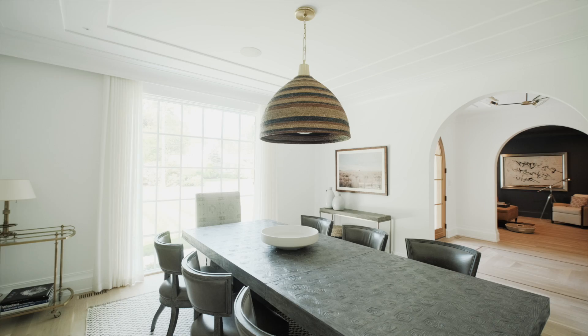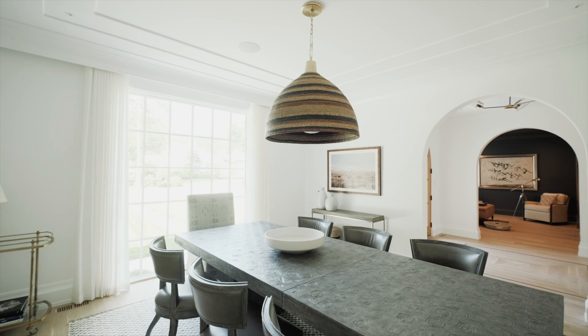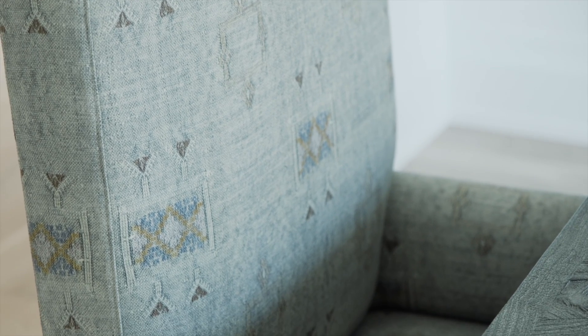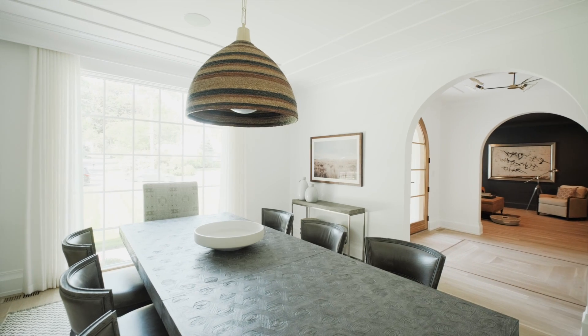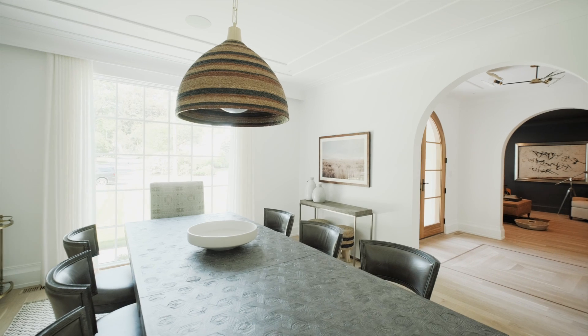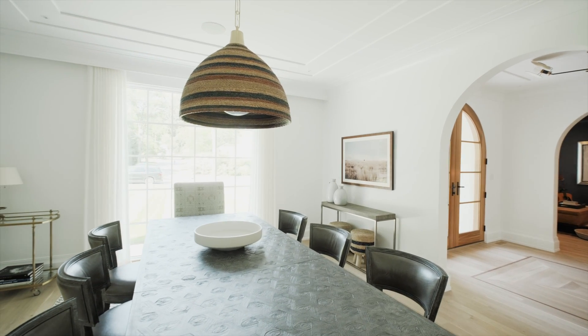With the furnishings in this room, we wanted to keep it really family-friendly, layered, touchable, and approachable. So we slip-covered the head chairs in this really cool surf-inspired St. Frank fabric that is durable, hides a lot, but is very interesting looking. It's a great complement to the homeowner's dining chairs that they already had, which are covered in a very durable leather.